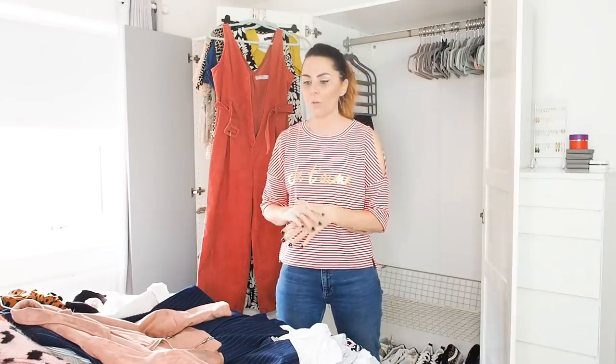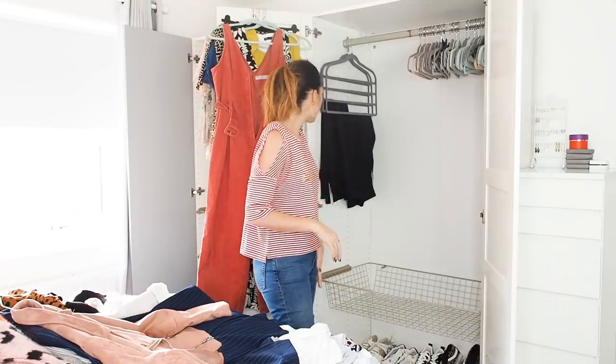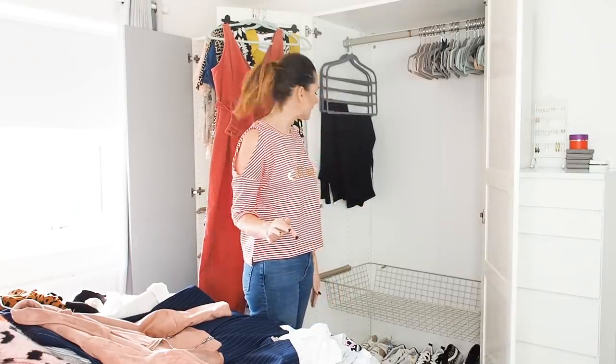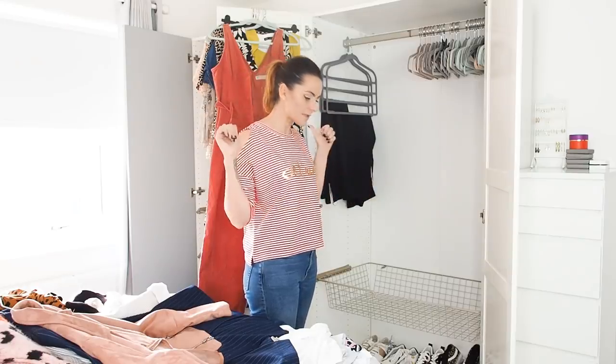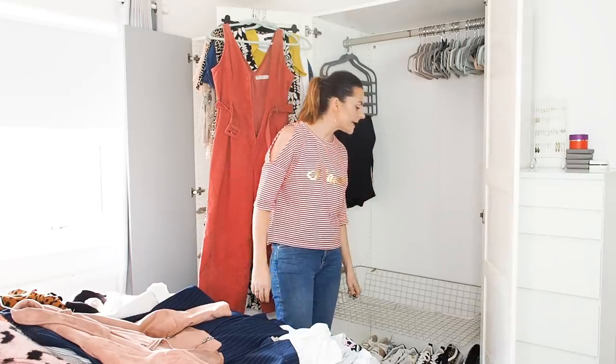Let's get going. I need to think about what to put in each wardrobe and what to use the baskets for. I'm thinking this wardrobe is going to be for outfits already put together, and the other one for general clothes. This basket is going to be for jeans because I own a lot of them.